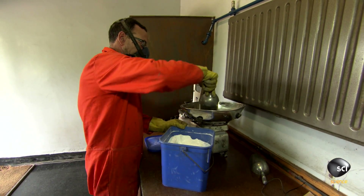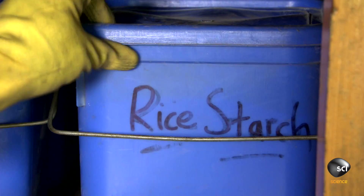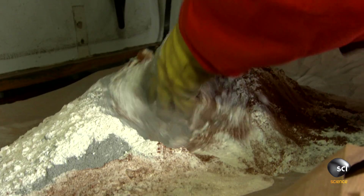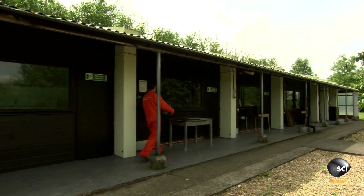He weighs the ingredients he needs for this explosive recipe. Starting with strontium carbonate, he adds rice starch as a binding agent, magnesium, and aluminum powder for fuel. Then he carefully carries the finished mix to the bomb-proof chamber next door.